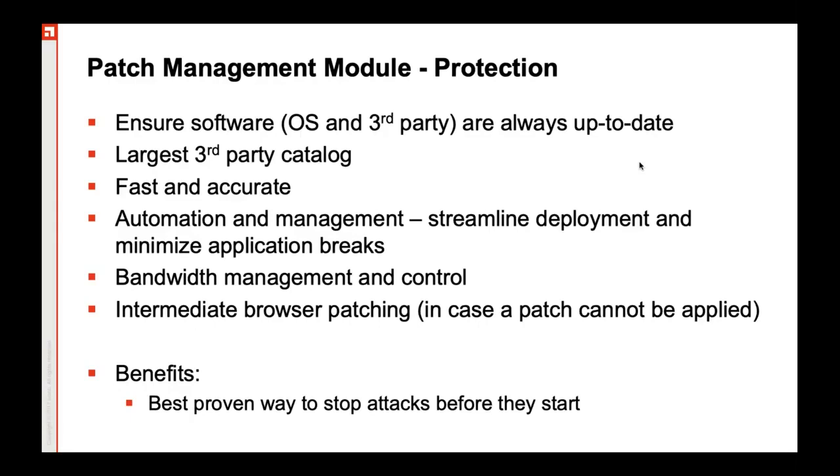It comes with bandwidth management and control features. You can also customize a patch for your in-house application if you continuously perform penetration testing on it, and push it across to endpoints. As of now, the supported operating systems are Windows, Mac OS, Linux, Chrome OS, iOS, and Android — almost all operating systems are supported. Even Windows IoT is now being supported.